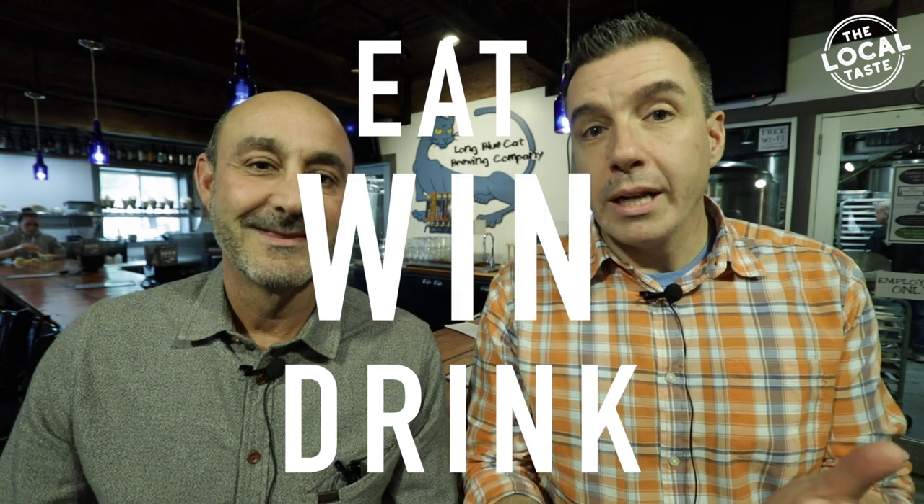Thanks for joining us and welcome to The Local Taste. I'm Mike, and I'm TJ. We're here to help you find new ways to eat local, drink local, and win local.